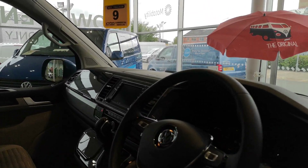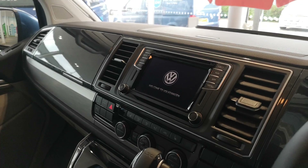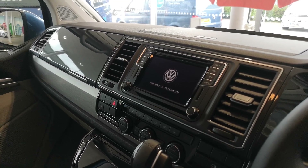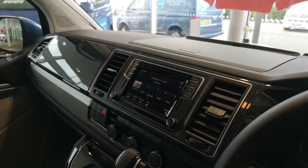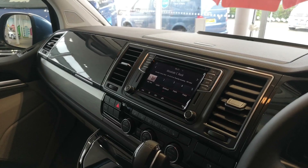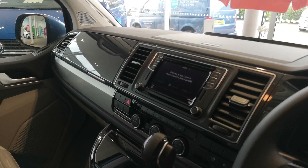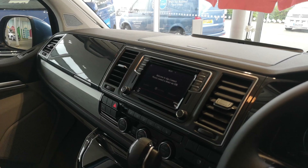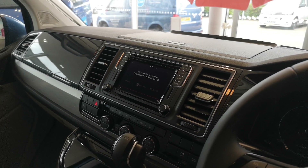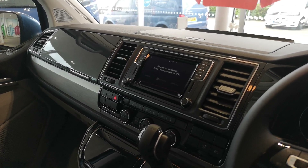We've also got the Discover Media Navigation Plus system. The 'Plus' means it includes the navigation plus the App Connect, which gives you smartphone integration — so you plug your Android or Apple phone in and you've got either Apple CarPlay or Android Auto. You can use your maps app like Google Maps or Waze, which are up to date instantly with real-time traffic and speed camera alerts. Voice control is also included, so it's all voice activated.